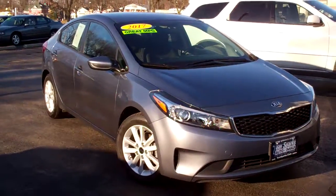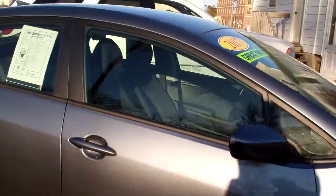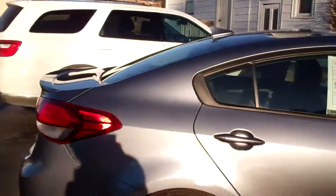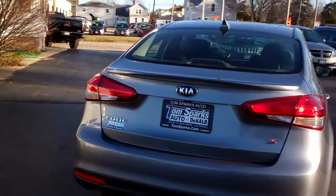Check this out — 2017 Kia Forte. Gray in color, got alloy wheels, a little bit of laminated glass, little spoiler on the back here. It's an S model, so it's a little sportier than normal.